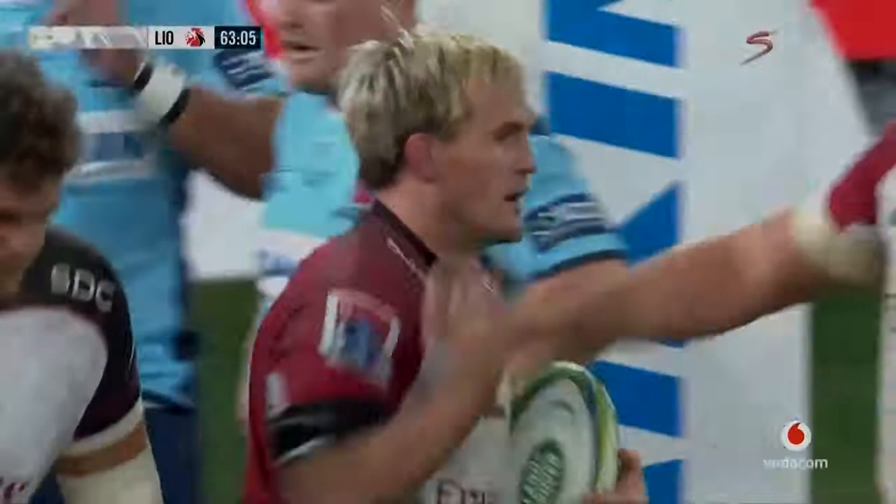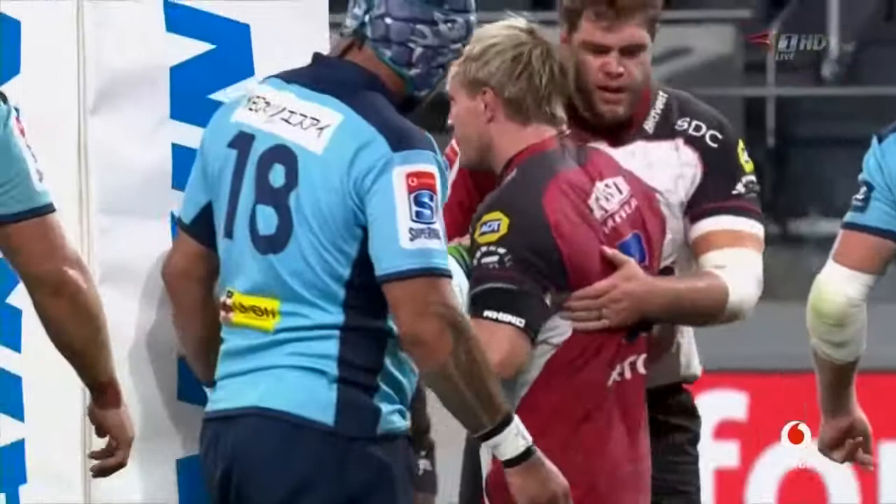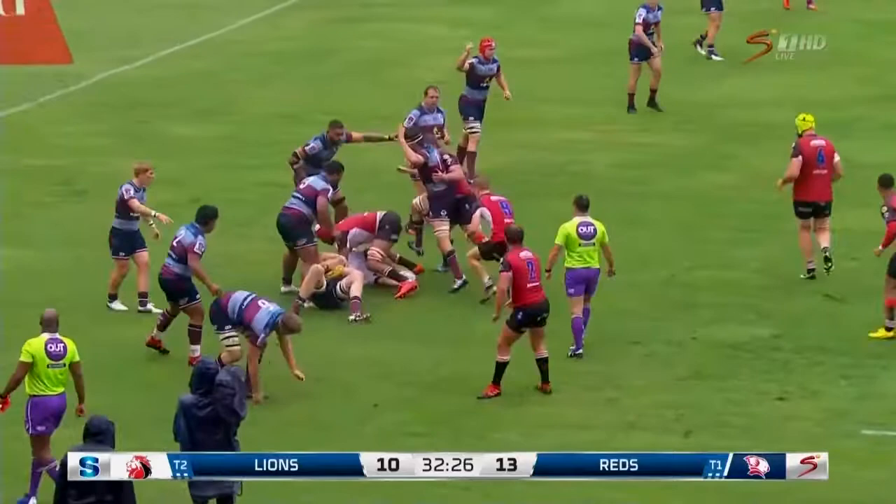Unable to fold in defence, quick ball, Schumann under the posts. To the full back, no real injection in the back line. Pick up and drive from Schumann, off slows to Elton Young. Schumann at first receiver, goes infield.